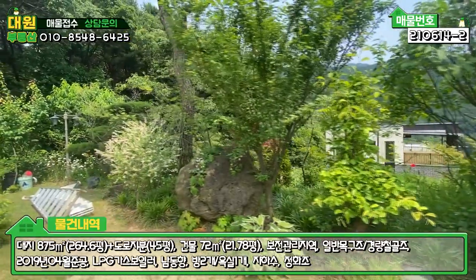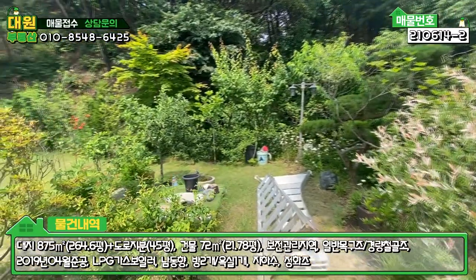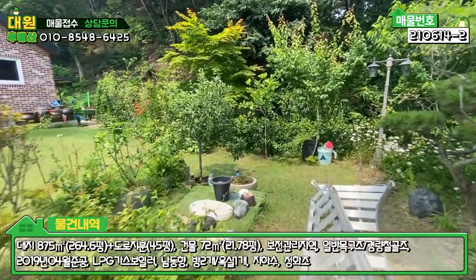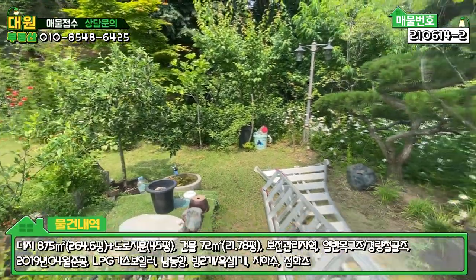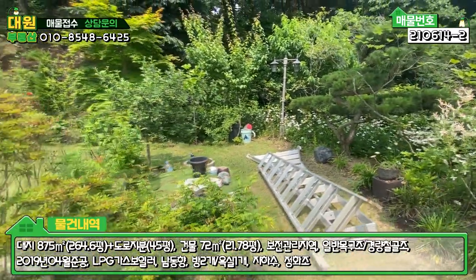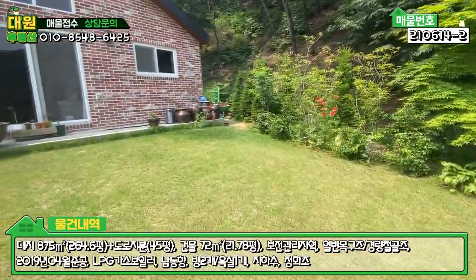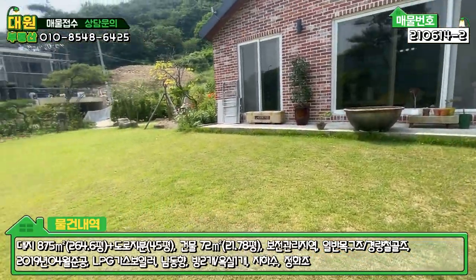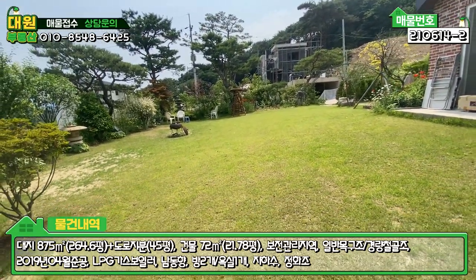중간중간 유실수들도 보이고요. 야외수도도 이렇게 있습니다. 영상에 보시는 그대로 관리가 굉장히 잘 돼 있고, 잔디도 쉴 틈 없이 관리를 하신 것 같아요. 이 넓은 면적의 잔디가 굉장히 잘 유지되고 있습니다.